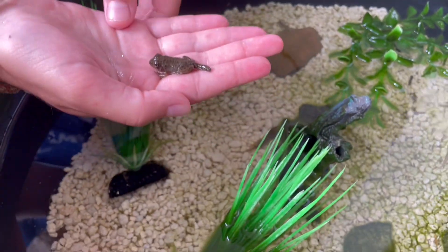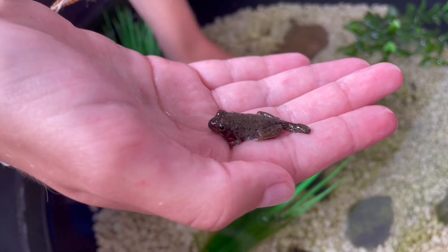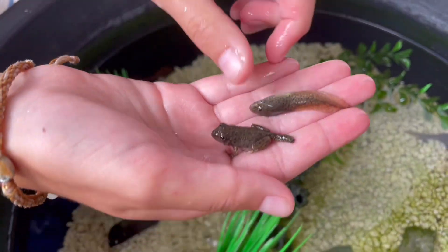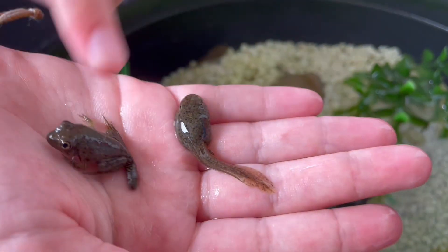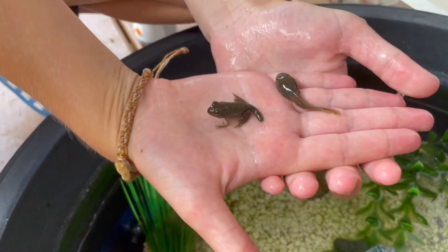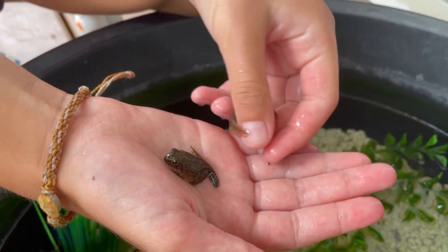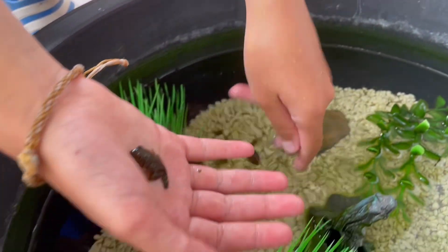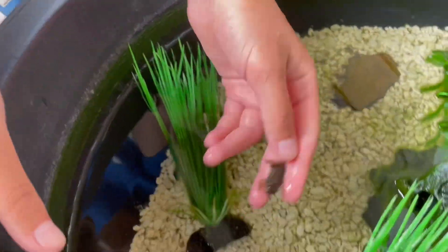So if you guys want to see the difference, hold that one and grab one of the tadpoles and we'll hold them up right next to each other. Basically just a few — oh, it freaking hopped! Its first hop! I could cry! So, its first hop. Basically just weeks ago, or let's say about two months ago, it looked like this, and now it looks like this. You guys can see why we need to create a new habitat for that, because it's going to be hopping out any moment. Second hop! He almost got out! This is crazy!